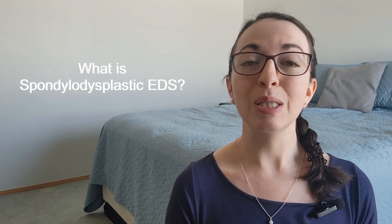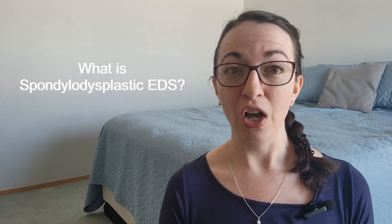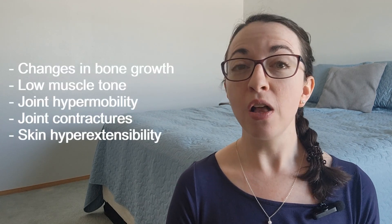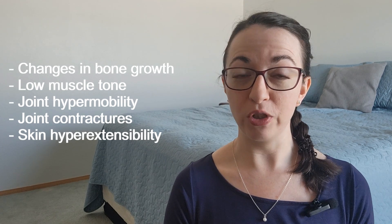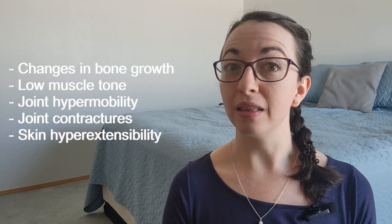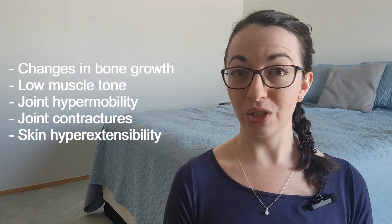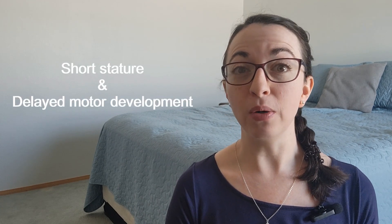So what exactly is spondylodysplastic Ehlers-Danlos Syndrome? Spondylodysplastic EDS, also known as spEDS, is an extremely rare condition that causes changes in bone growth, low muscle tone, joint hypermobility — when joints move past a normal range of motion — joint contractures, which are permanent stiffening of joints that limit their range of motion, and skin hyperextensibility, which means unusually stretchy skin. People with spEDS typically have short stature and may also have delays in motor development.